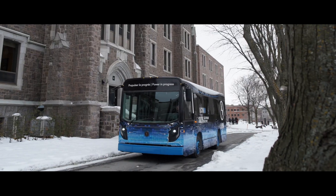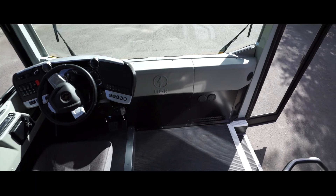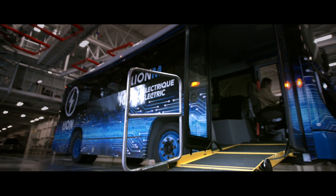This is our Lion A and Lion M product line. The Lion A is intended for schools with special needs students, while the Lion M is a shuttle minibus.